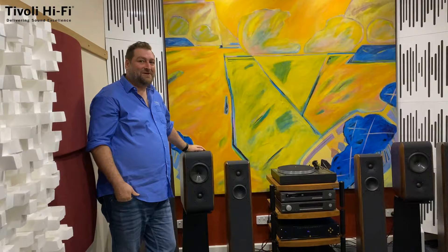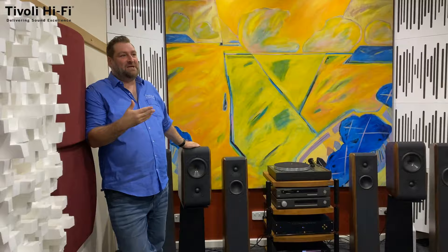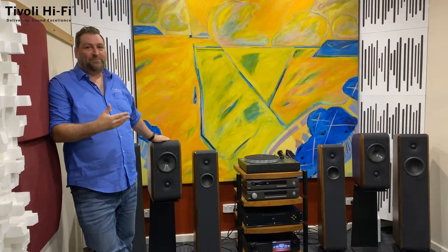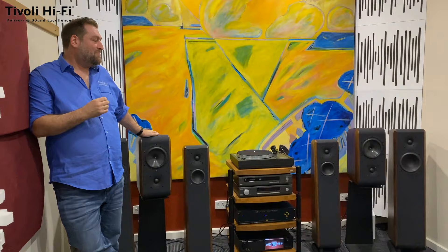Here we are in Studio Three — this is the smallest demonstration room we have, which is handy when people have smaller areas, so they can hear a similar-sized environment to what they have at home. All of this helps ensure people make the right decision when looking at their system. In here we're currently displaying a range of speakers from an Italian company called Chario — beautiful sounding and beautiful looking speakers from Italy.